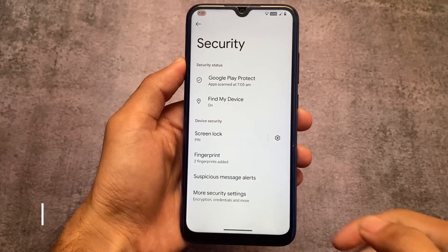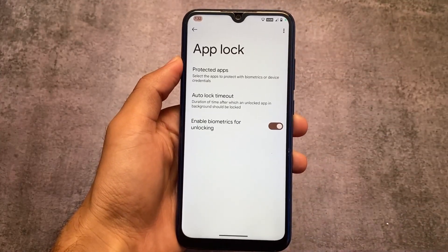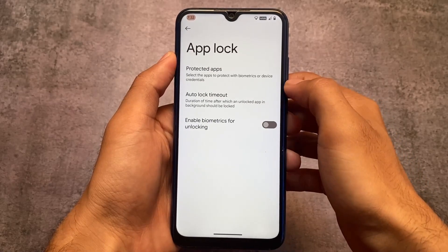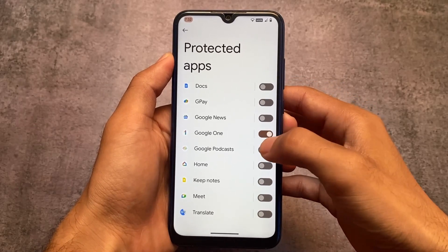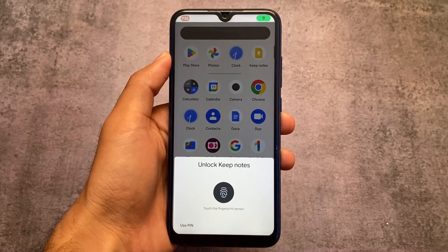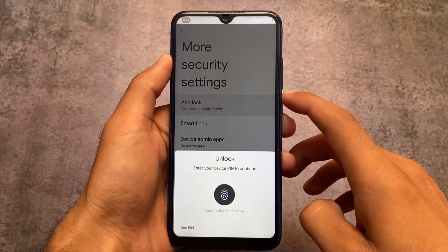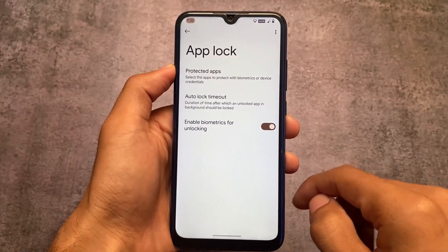The first major change includes App Lock and security. If you were looking for App Lock, it's finally included in Android 13 with this version. One thing I found: when I open the protected apps, there's a menu for hiding apps, but unfortunately it's not working — it just redirects back to the same menu. However, the App Lock itself is working fine, so no issues there.